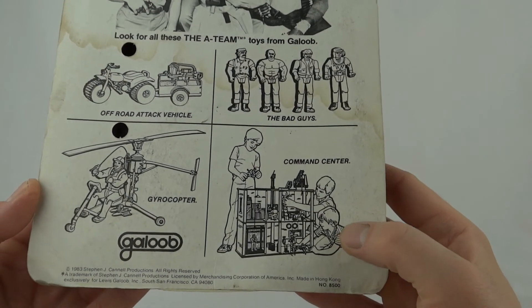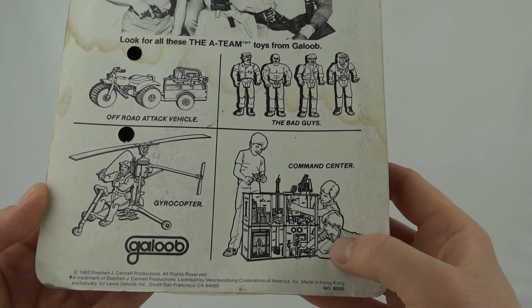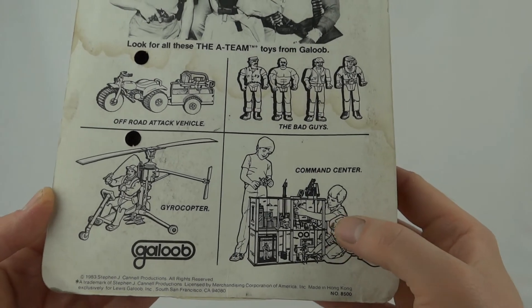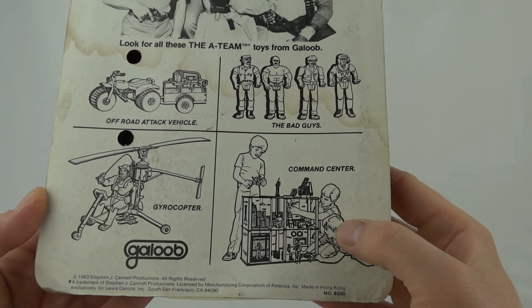We've also got the legendary command centre. Now this is A-Team Holy Grail stuff — this is huge, scaled for 5-inch figures, dual stories, loads of action features and extremely rare and expensive.